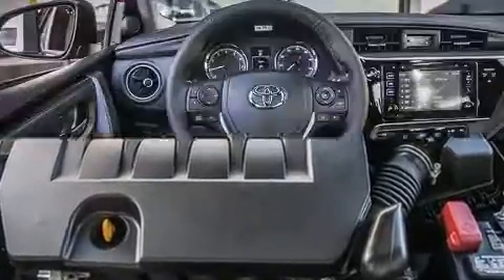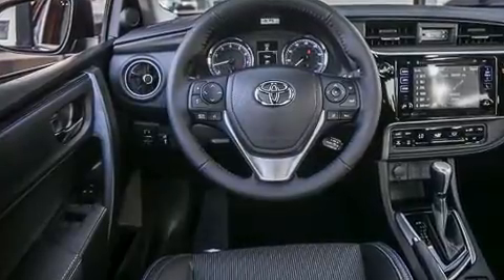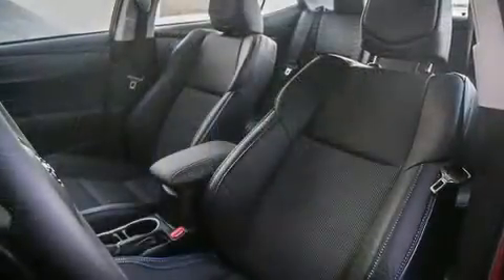Toyota prioritized comfort and style by including one-touch window functionality, a tachometer, fully-automatic headlights, remote keyless entry, and a split-folding rear seat.